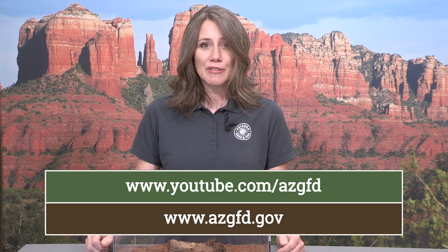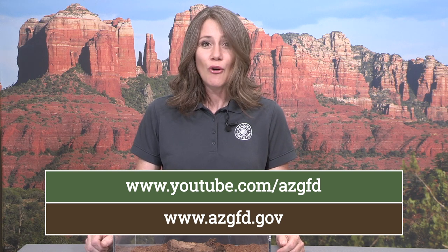If you'd like to learn more about the giant hairy scorpion or any of our other amazing Arizona animals, please check out the Arizona Game and Fish YouTube channel or the Arizona Game and Fish website for more information.